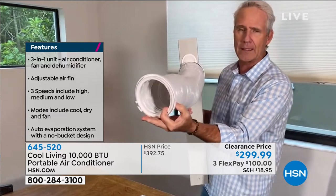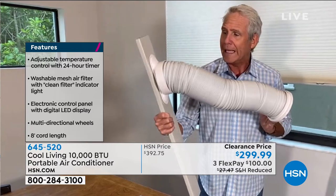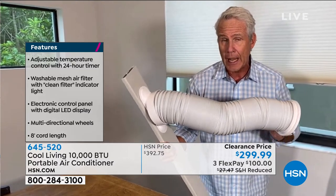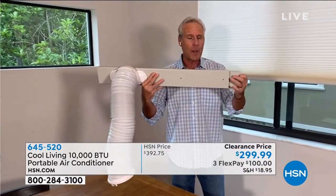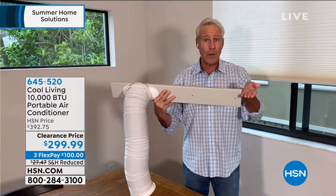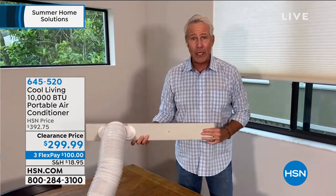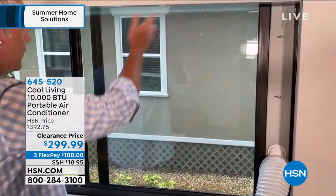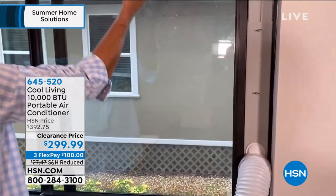All you do is screw the plastic piece right onto the end of the exhaust tube, then screw the exhaust tube into the section that's going to go outside. You simply rest this in the windowsill and open it up to customize it to your exact window size. If you have a traditional window that goes up and down, you're good to go. Here at our house we've got a left-to-right slider, but it also goes all the way to the top — which means you can also use it with a sliding glass door.